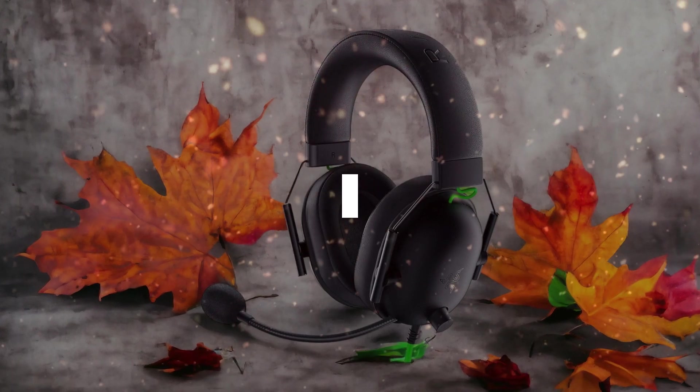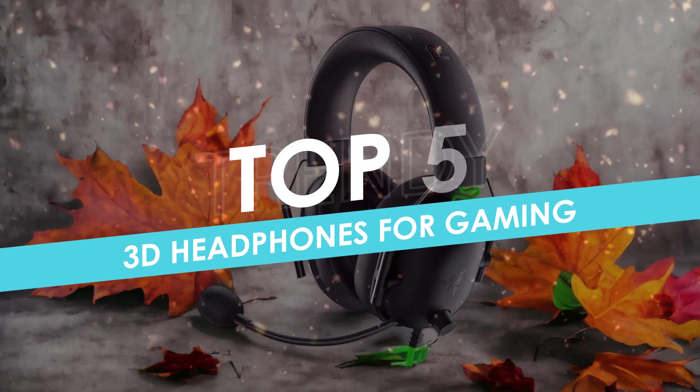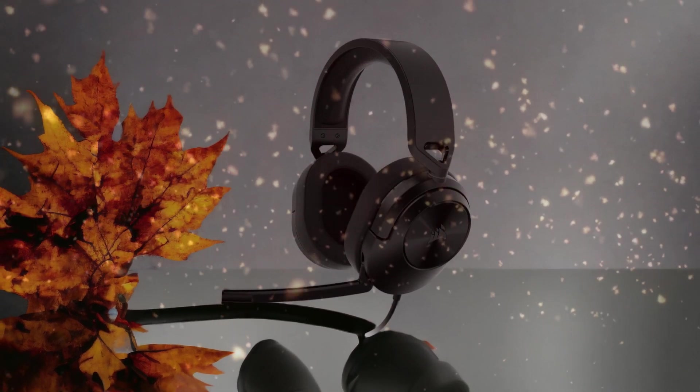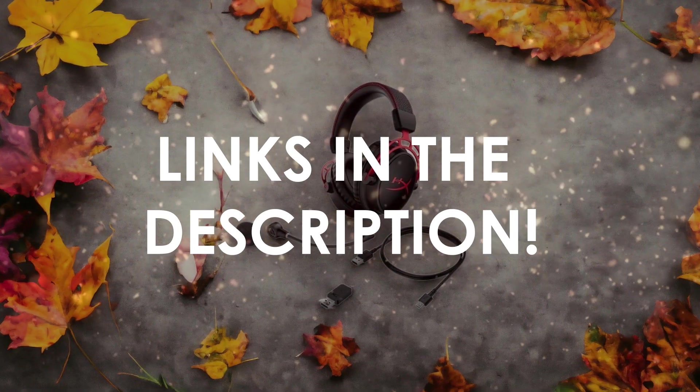In this video, I will help you find the best 3D headphones for gaming in 2024. Links to all the products we mention in this video will be listed in the description. Let's get started.